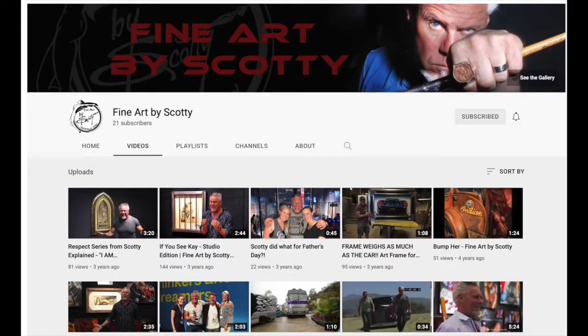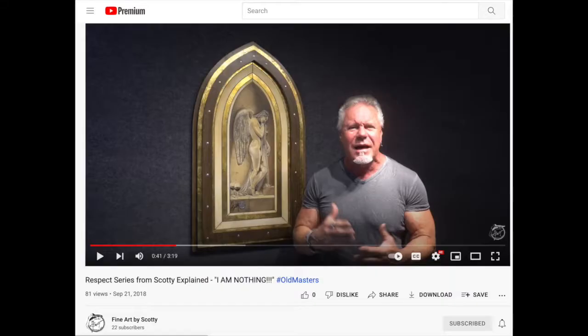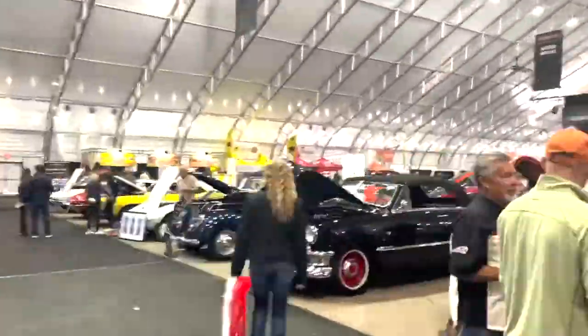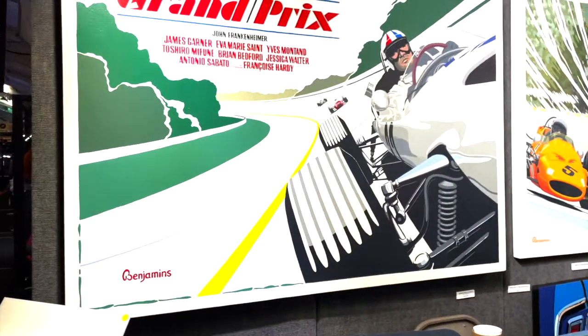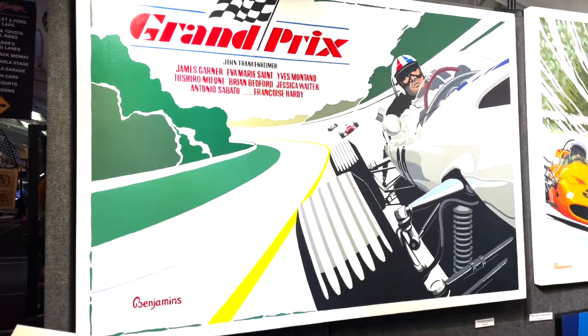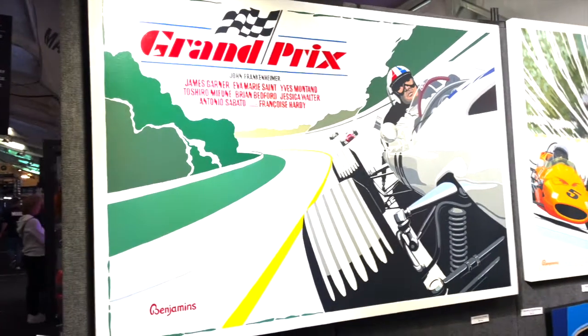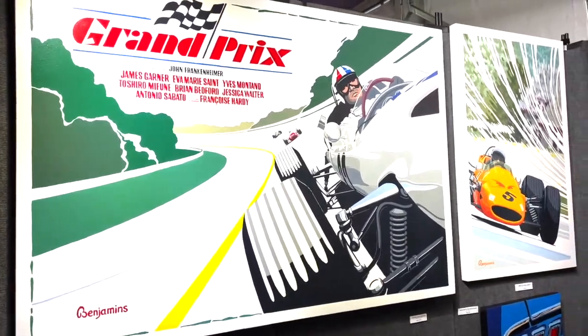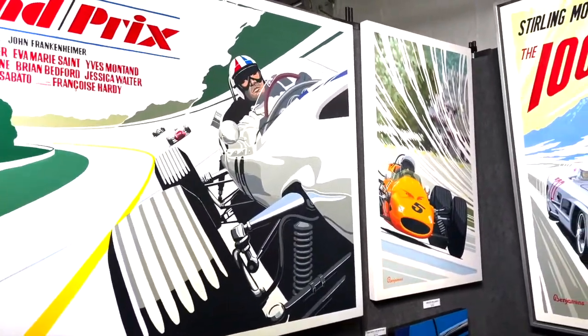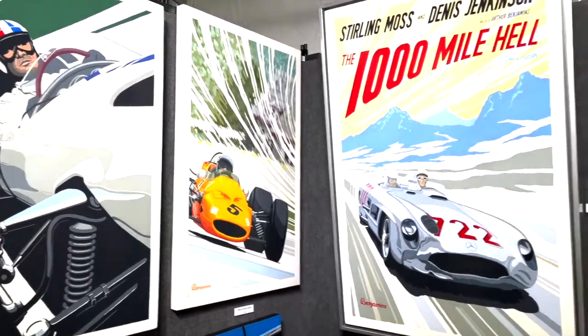After this video, head on over to Scotty's YouTube channel to check out some of his content. Moving on, let's talk to the Dutch artist Arthur Benjamin. My name is Arthur Benjamin, I'm at Barrett-Jackson in Scottsdale, Arizona. My main forte is motor racing paintings — I've been doing them for about 50 odd years. My work started very graphic, then I moved into abstract iconography, and then back into photorealistic work.